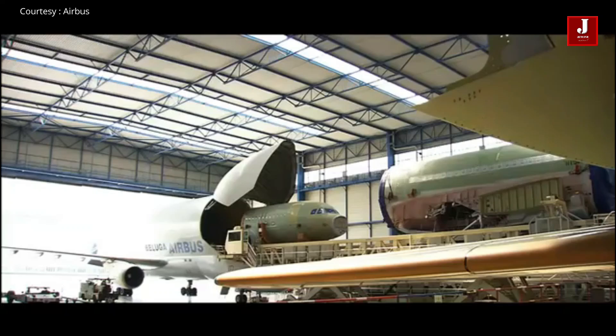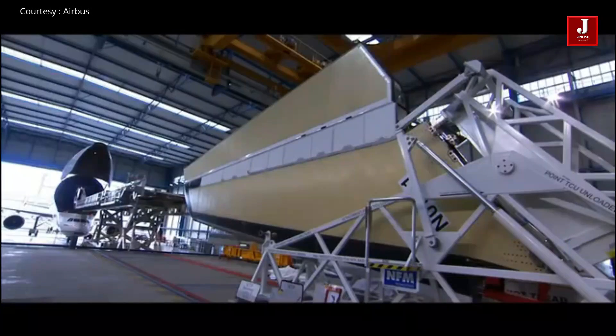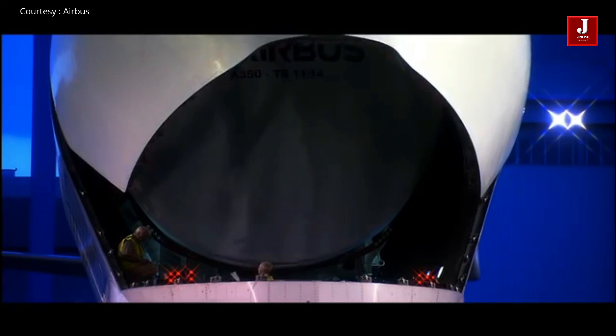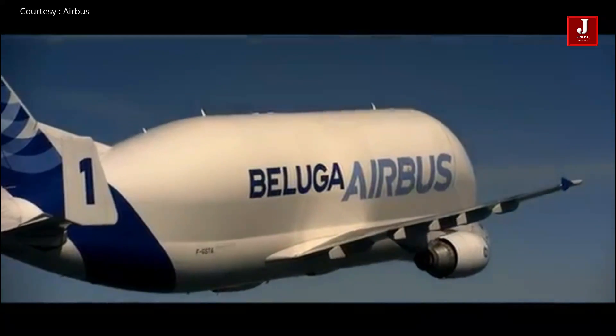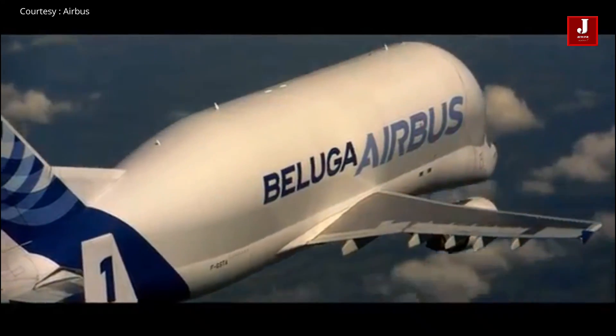Its sole purpose is to transport oversized freight. The Beluga fleet has been called upon on occasion to transport enormous cargo such as industrial machines and space satellites over the years, because it has nothing to do with the company's typical day-to-day tasks of carrying Airbus aircraft components.